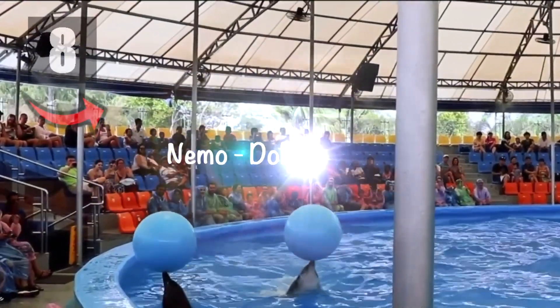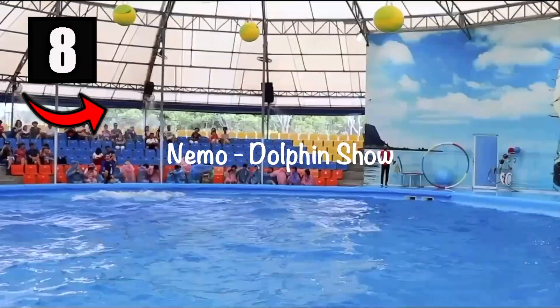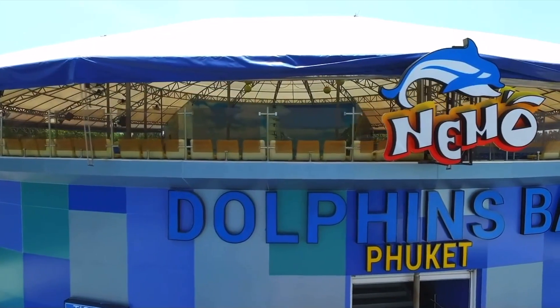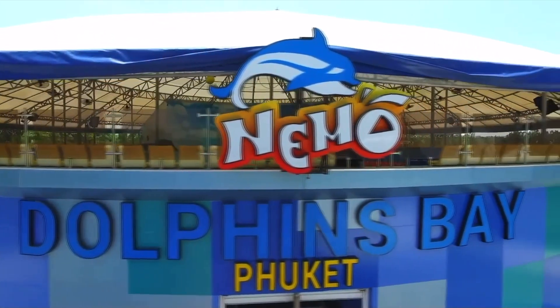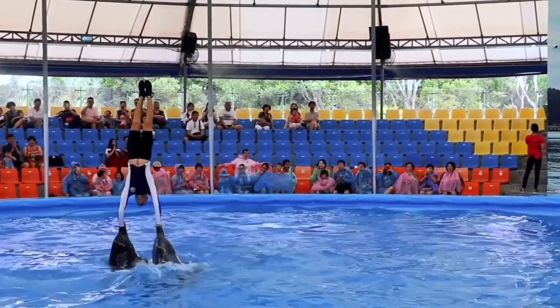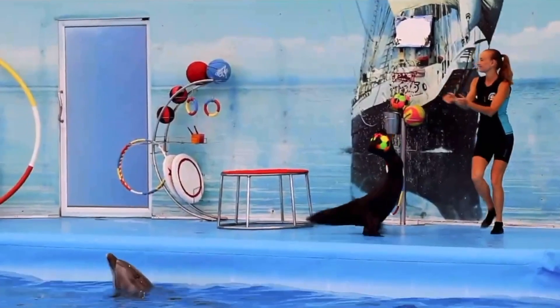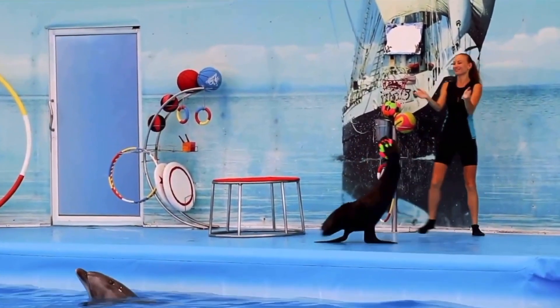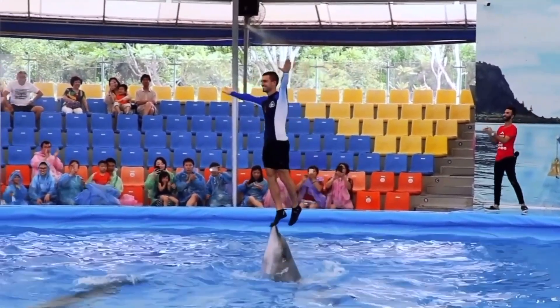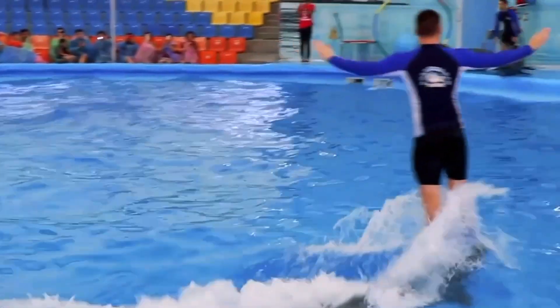Number eight: check out the dolphin show at the Nemo Dolphin Aquarium. Here is where you will get to meet the dolphins in an up-close and personal show where the dolphins perform balancing acts, dance to music and jump through hoops. You will also see the trainers doing tricks and swimming with the dolphins.